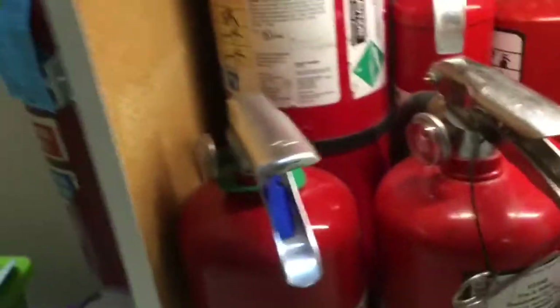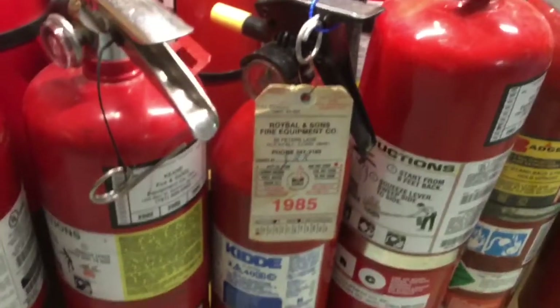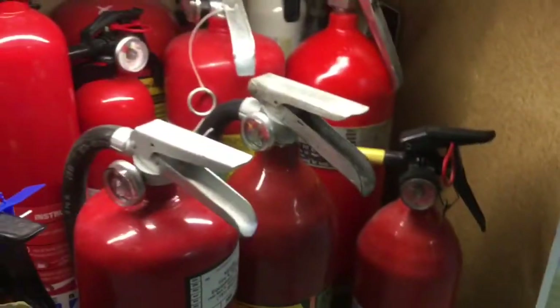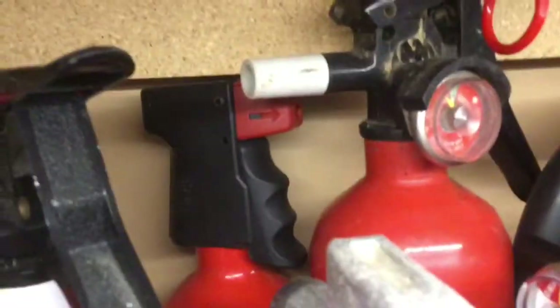I need to go a bit quicker so I don't make this video 30 minutes long. Amrex 10-pounder, older Amrex 10-pounder. This is a Kidda — a 6-pound extinguisher, which is interesting. I have another one here but it's empty. I have two 10-pound Badgers; one is way older than the other. I have a new First Alert 10-pounder, and behind that one of these older Kidda units. I have a plastic-handled Kidda, another plastic Kidda, and a First Alert 2.5-pounder back there.